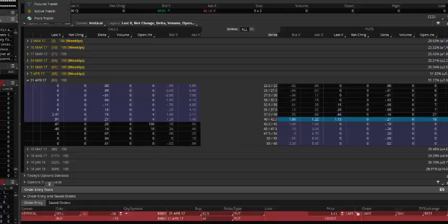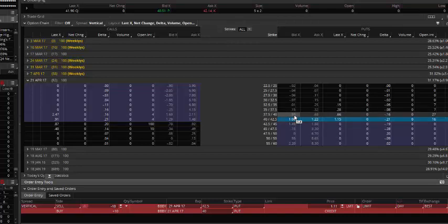If we go to the option chain, we can take a look at a couple of different plays here. I'm looking out at the April 52 strikes, and on the put side, I'm looking at a couple of put spreads — perhaps either the 42.5/40 put spread for about $1.10 a contract, or if you want to go further out of the money for less premium but a little higher risk, the 40/37.5 put spread for about 60 cents a contract.